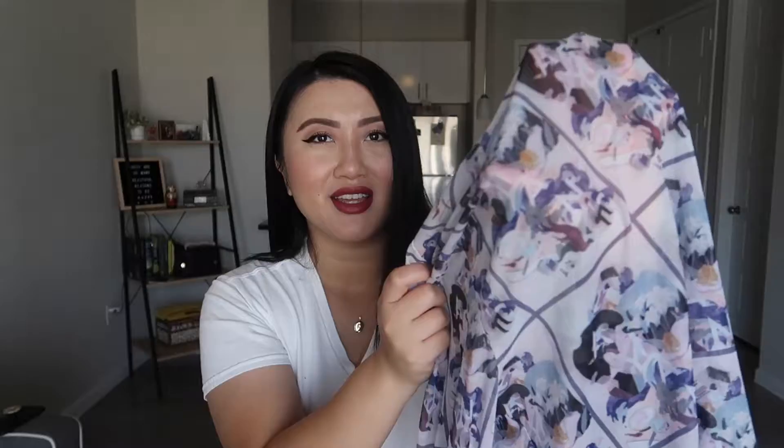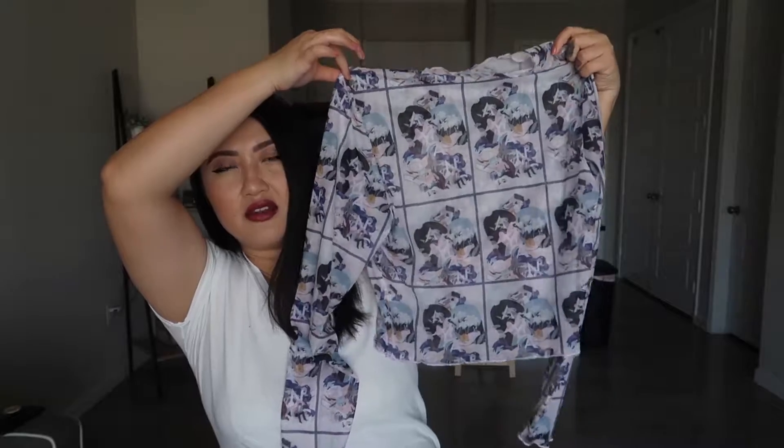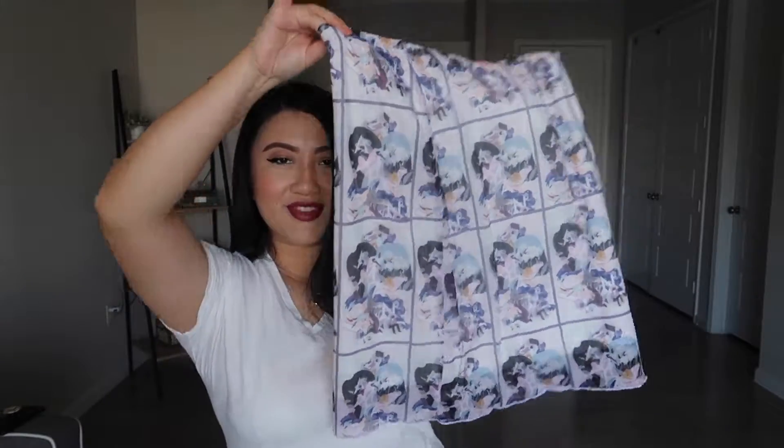Last outfit is the set that I have. So this is the top and it's very see-through — you can literally see my hand through it. It's like a crop top long sleeve. That's how it looks. And then this is the skirt that comes with it. So I'm gonna try it on now for you guys.